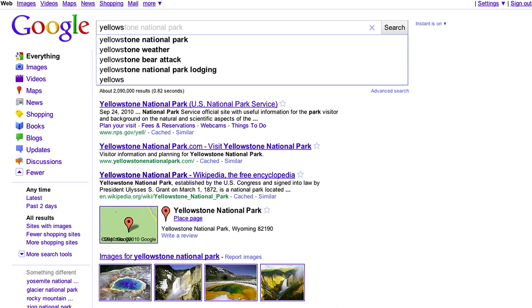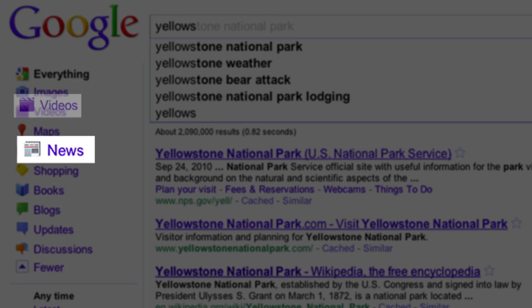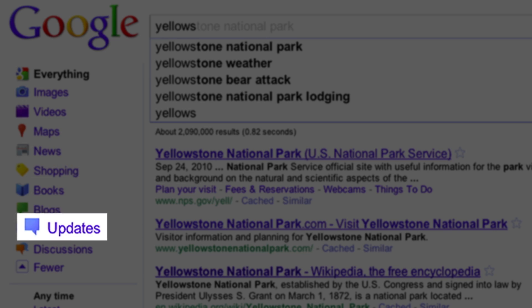In addition to this enhancement, Google Instant now works for many of the search features listed on the left-hand navigation of the search results page, including videos, news, books, blogs, updates, and discussions.